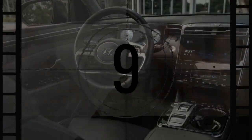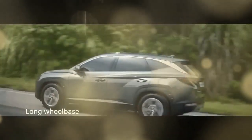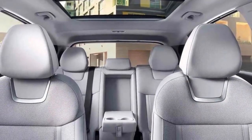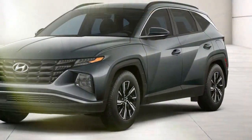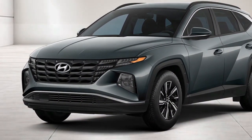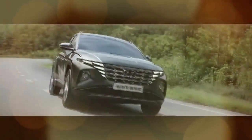Inside, the N-Line, while not the top-tier trim, boasts most of the upgraded tech features, such as the expansive 10.25-inch navigation infotainment system paired with a matching digital gauge cluster. While the interface is intuitive, it lacks wireless connectivity to Apple CarPlay or Android Auto, necessitating a physical connection. Curiously, entry-level gas models with smaller screens enjoy wireless phone mirroring. Additionally, the smaller screen benefits from a physical volume knob, whereas the larger unit relies on touch-sensitive buttons.